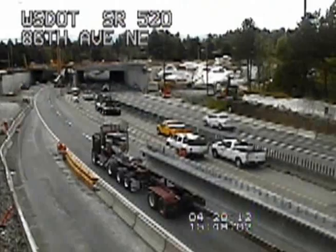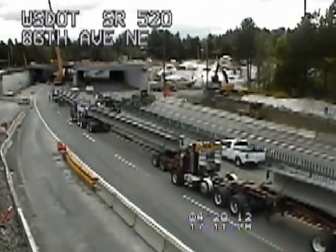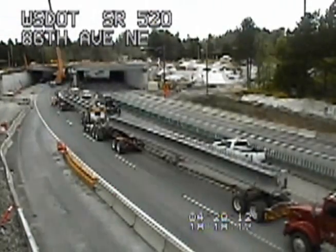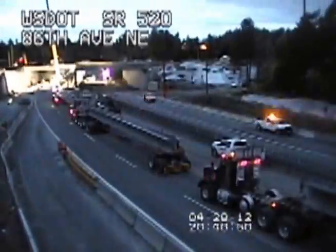We'll be out here again with another closure June 1st through the 4th. Back at the job site, the closure clock ticks. Crews continue to work as their deadline to wrap up fast approaches. The road needs to be opened by 5 a.m. Monday in time for the morning commute. And we made it with minutes to spare.